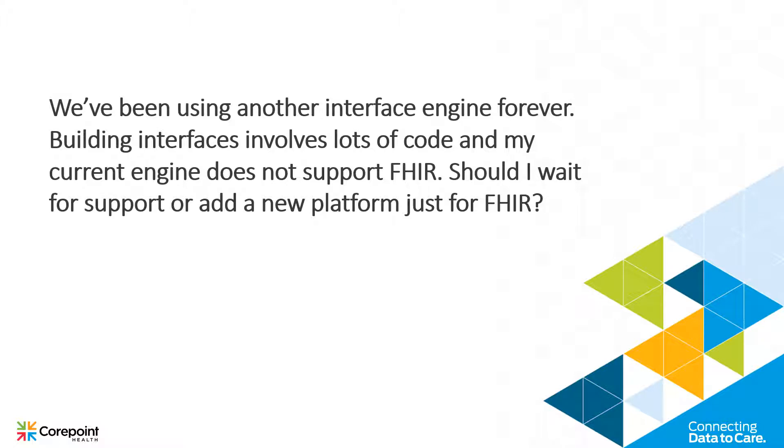We've been using another interface engine forever. Building interfaces involves lots of code, and my current engine does not support FHIR. Should I wait for support or add a new platform just for FHIR?